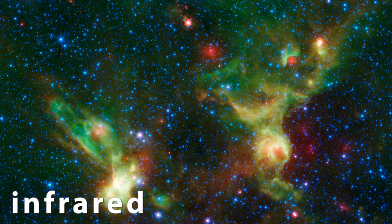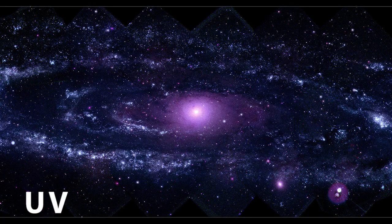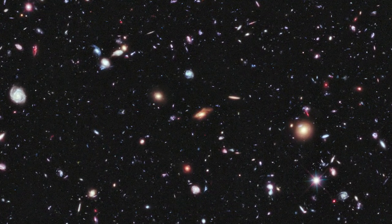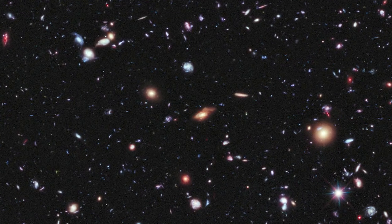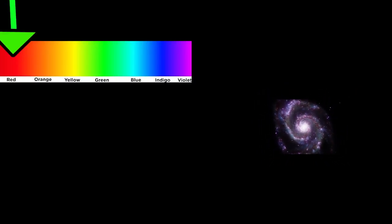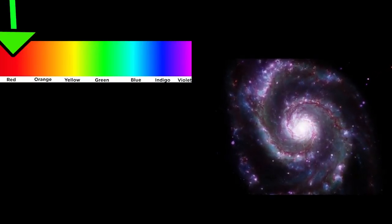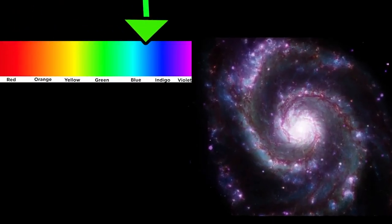So why was the infrared range selected over the optical, UV, or any other range? If you want to look into the distant past of our universe, you have to look billions of light years away from home. But the light coming from those galaxies is shifted into the infrared part of the spectrum, because the universe is expanding.